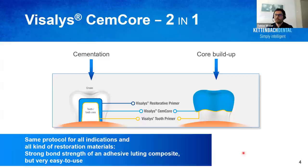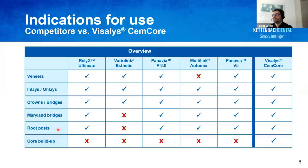With Visalis Semcor's full range of indications, you are able to perform permanent cementation of veneers, inlays and onlays, crowns and bridges, as well as Maryland bridges and root posts. And of course, you're also able to prepare a core buildup with one and the same material — Visalis Semcor.